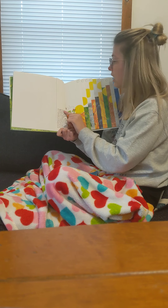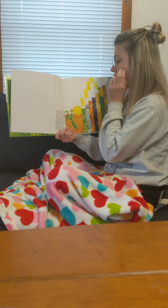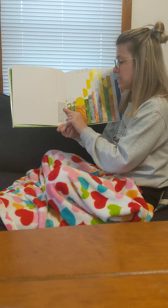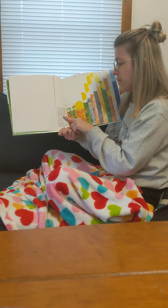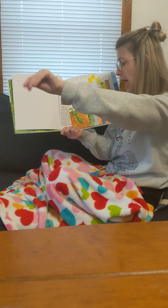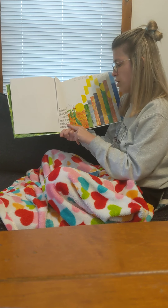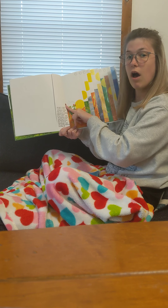At eight o'clock — you can see our clock shows us eight o'clock — it came across a praying mantis. Hey you, said the grouchy ladybug, want to fight? If you insist, said the praying mantis, reaching out its long front legs. Oh, you're not big enough, said the grouchy ladybug, and it flew off.